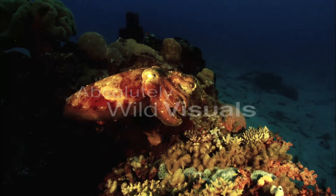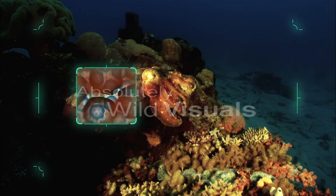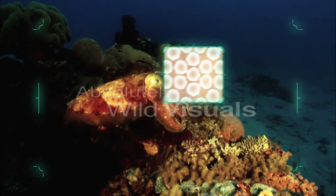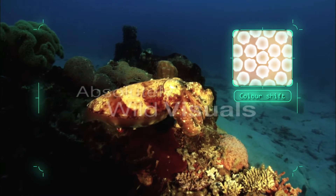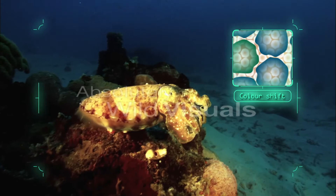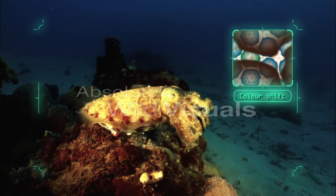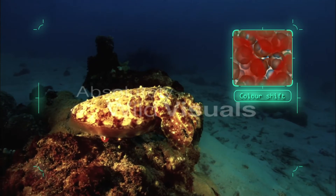Like chameleons, cuttlefish can shift colour too, but they do this in a more complex way. Over a layer of cells that reflect white light, there are others that reflect the surrounding blues and greens of the marine environment. Above them lie the pigmented chromatophores.